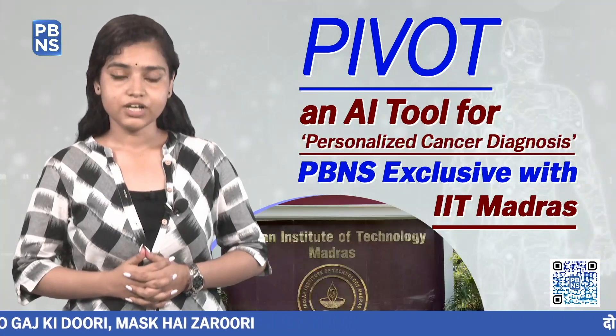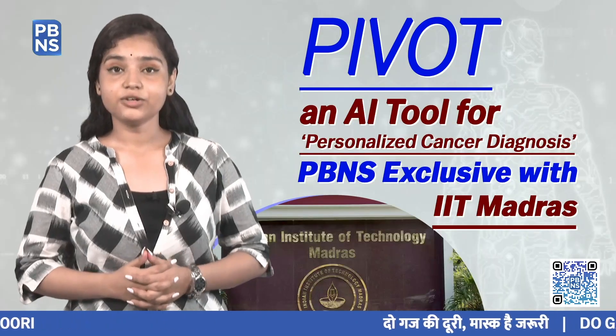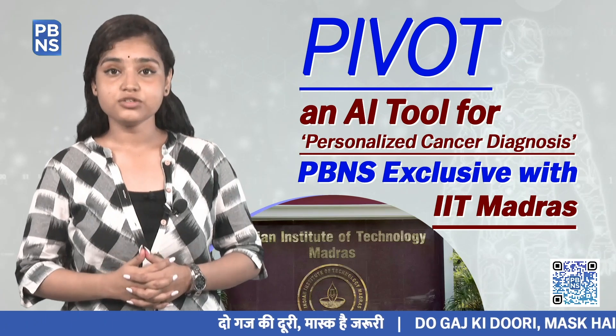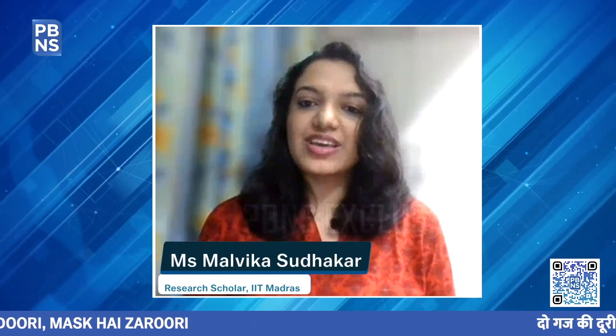Ms. Malvika Sudhakar, a research scholar at IIT Madras and the chief architect of this study, explains how PIVOT is based on a model that utilizes information on mutations. Currently, methods which identify driver genes have been based on a cohort — looking at pan-cancer or a particular cancer type. With PIVOT, we wanted to look at mutations which occur in a personalized manner, identifying driver mutations in driver genes that progress cancer.